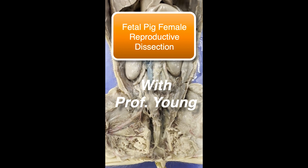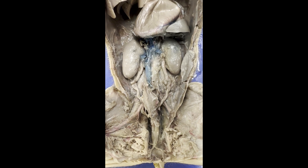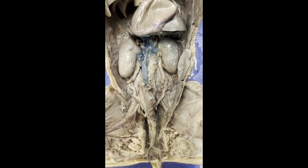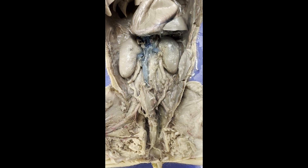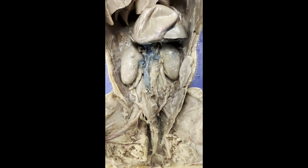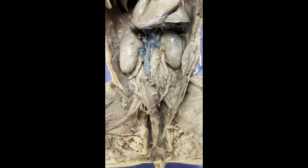Hello and welcome to the urogenital dissection of our little fetal pig. Just as a reminder, the urogenital is exactly as it sounds like — it's the urinary system and the reproductive system. And in this case, we are focused in on our little female fetal pig.